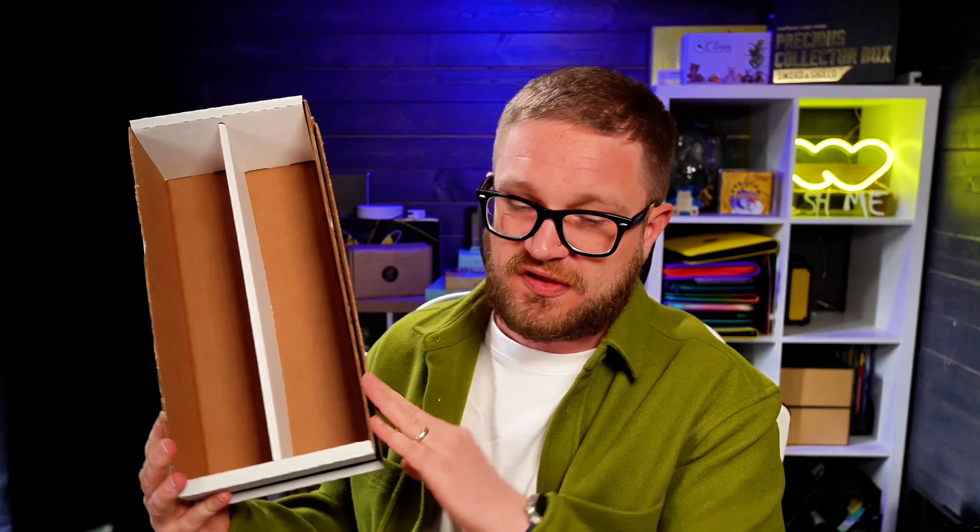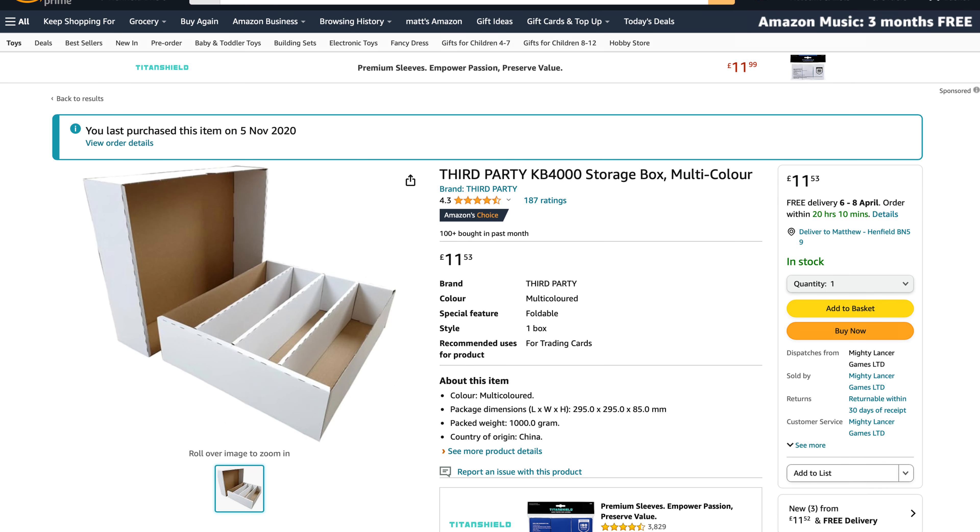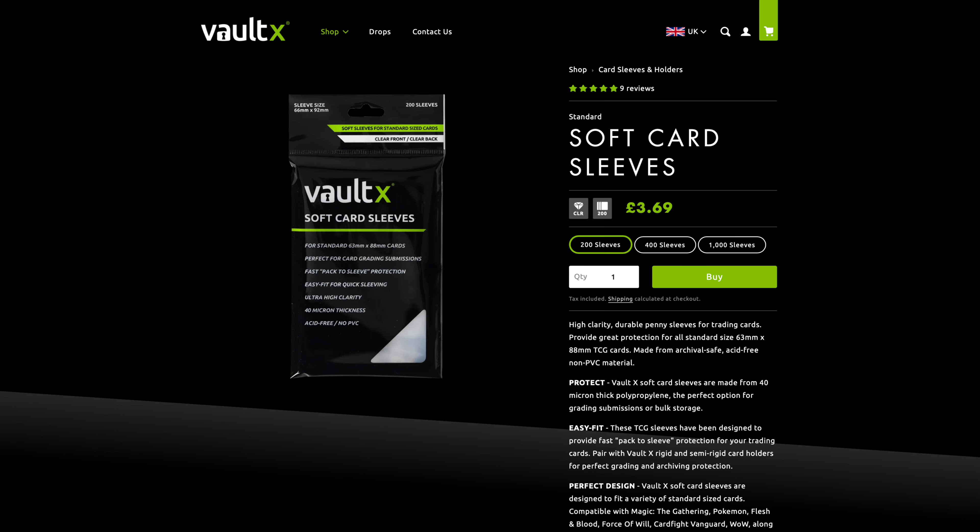For bulk storage, you can get boxes like this one — they hold around 2,000 cards and are great for bulk or cards in top loaders. You can find them on eBay and Amazon; packs of three are around 10 to 15 pounds. For penny sleeves, I use Voltex products — the best brand out there by far, UK-based. They come in packs of 500 and are super cheap. You just slide the card in and the soft material won't scratch it.